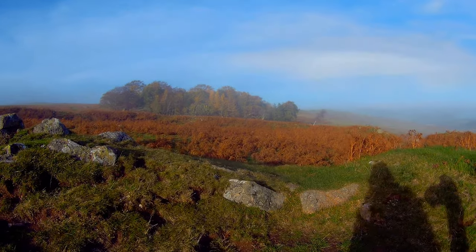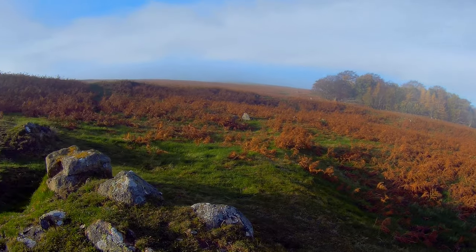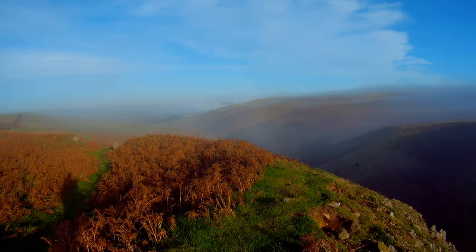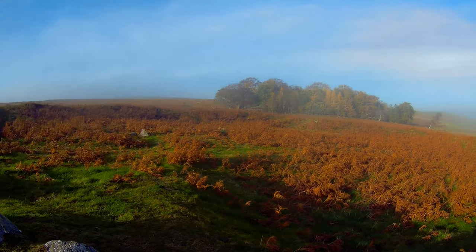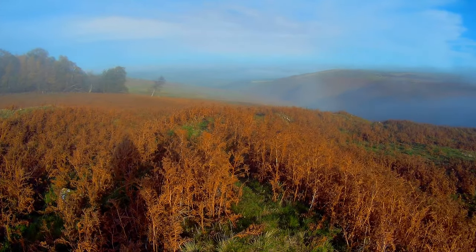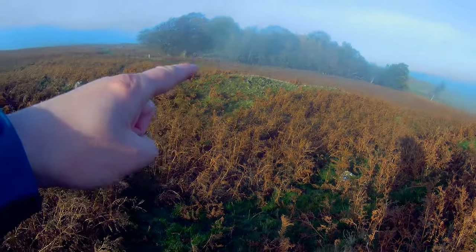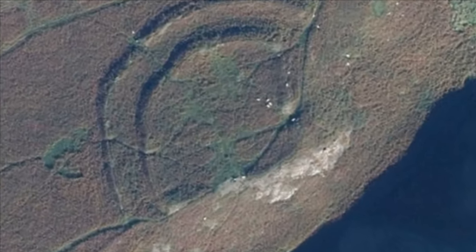This is Middledean Hill Fort. There's an entrance and a rampart all the way around. There was a double wall — the inner earth and the outer stone. Inside, archaeologists found the remains of five roundhouses.